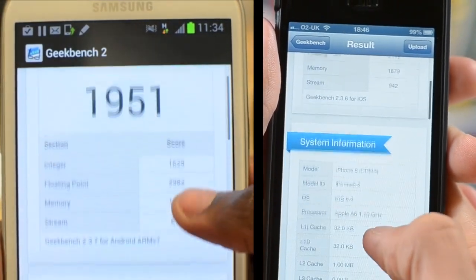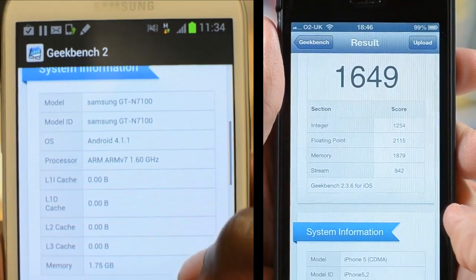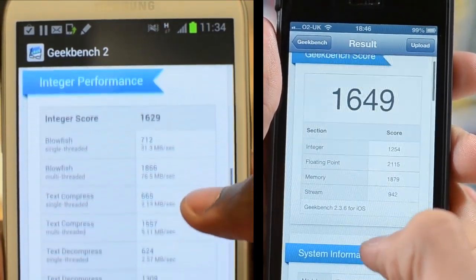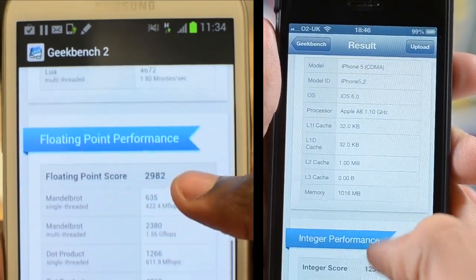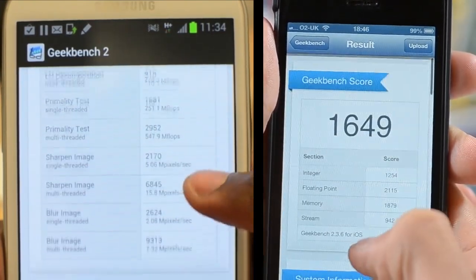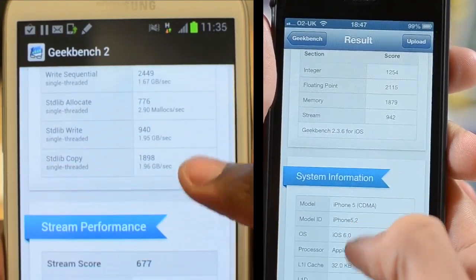For the next test we used Geekbench 2, which is a benchmarking test. The iPhone scored around about 1650 and the Note 2 was 1950, so about 300 plus for the Note 2. But it does have a quad-core processor, and that really just highlights how good the dual-core in the iPhone 5 is. However, the Note 2 does destroy it power-wise.